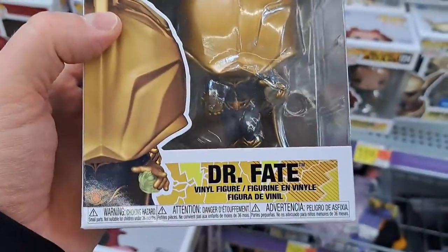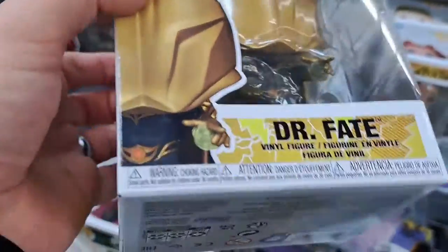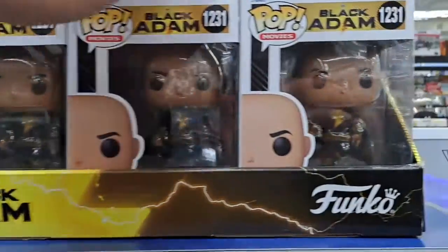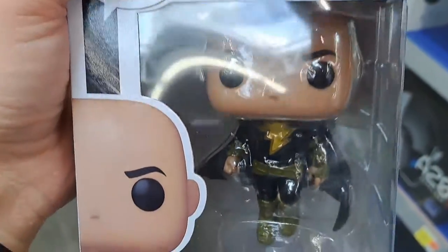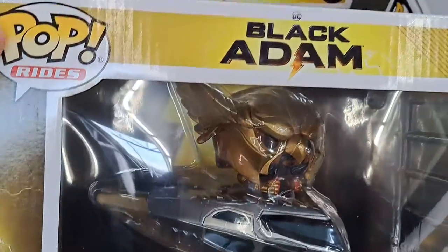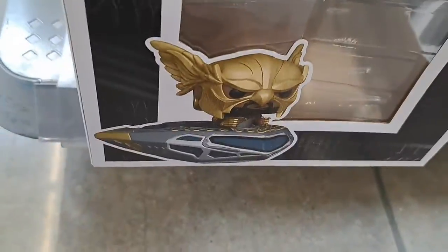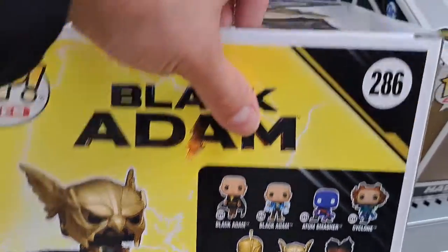We got the Dr. Fate Pop here, pretty cool to see this one. Dr. Fate Pop here. And they got a case basically of this other Black Adam where he's just kind of flying — pretty cool looking Pop and pose on this one. I really like this one. Got the Hawkman and cruiser down here — Black Adam, Hawkman, and the cruiser. Pretty cool looking Pop here. Black Adam. Awesome. Check it out at your Walmart.